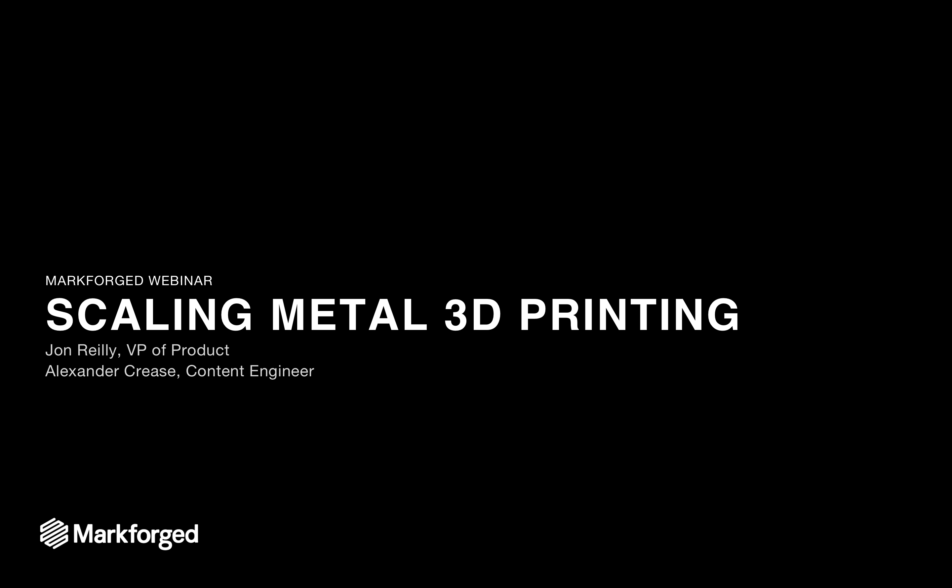Hi, I'm John Reilly, VP of Product here at Markforged. I'm joined by Alexander Kreis, and we're going to talk today about scaling metal 3D printing from prototyping all the way to mass production volumes.